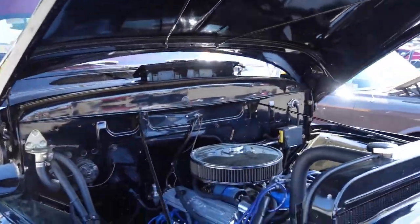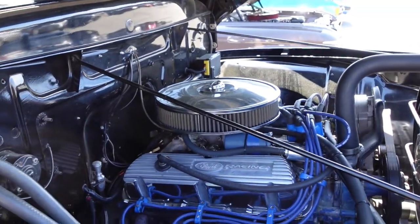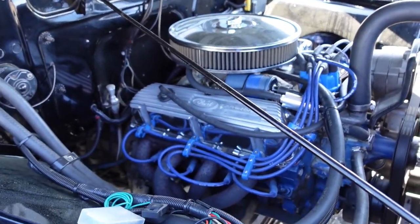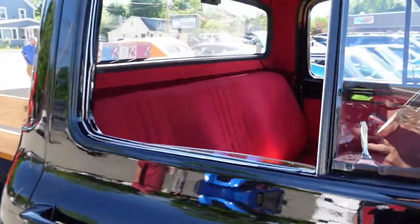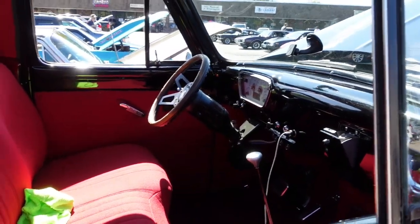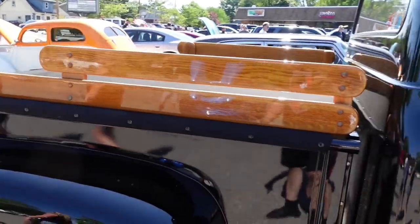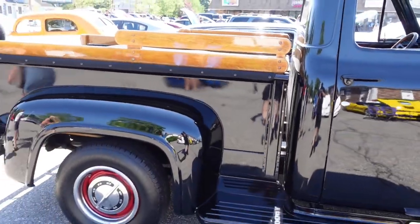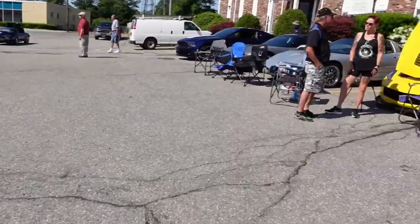Let's look on the inside of this engine — carbureted, Ford Racing. Look on the inside of the car with the wood paneling on the side. Pretty car. Let's swing over to the Corvettes.